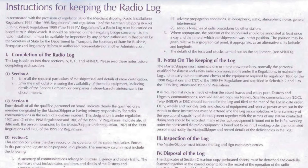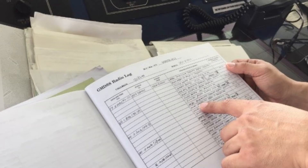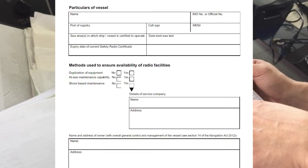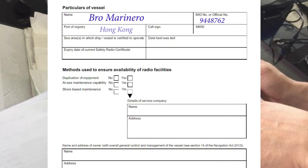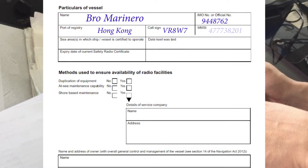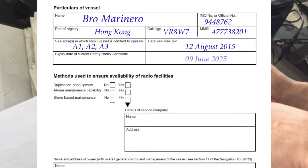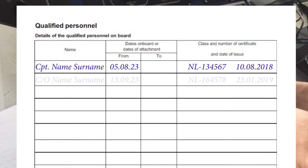After starting the radio logbook you need to fill in the vessel details such as ship's name, IMO number or official number, port of registry, call sign, MMSI number, and other details that you can find on the ship's particulars page.